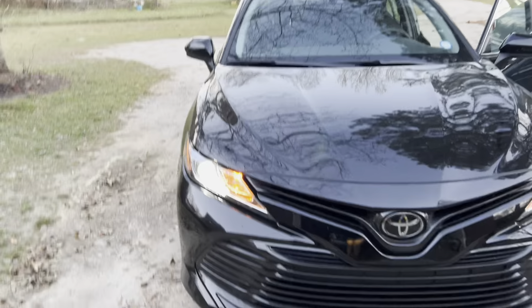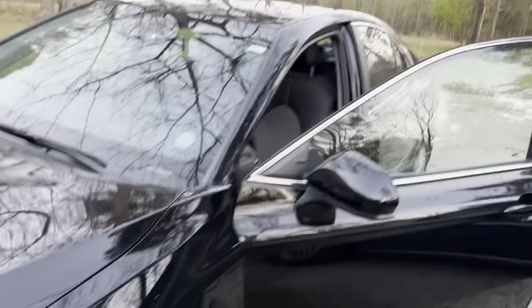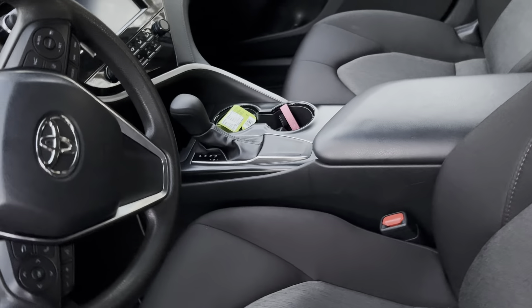This is my baby, okay y'all. Like, comment, and subscribe — this is a car tour. Let me turn my lights off, okay, so let me give y'all an updated car tour.